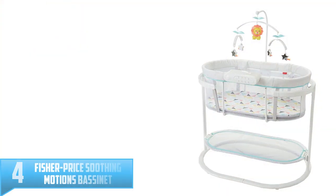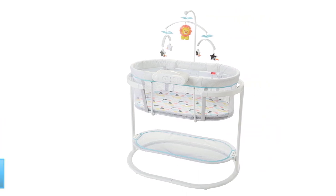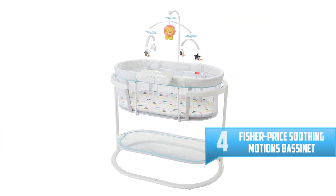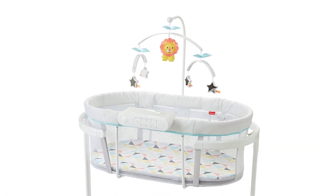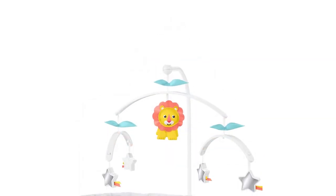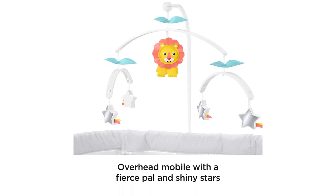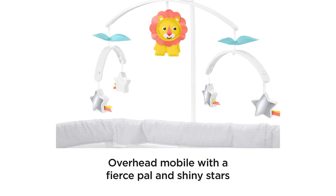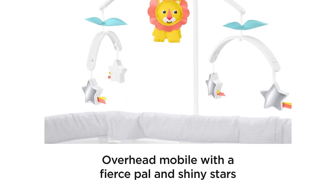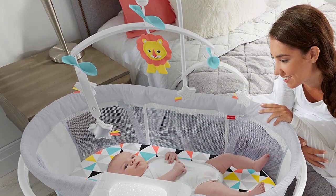Number 4: Fisher Price Soothing Motions Bassinet. Unless you want to spend all day rocking your baby, a bassinet that offers motions or vibrations is a lifesaver. The Fisher Price Soothing Motions Bassinet comes with a mobile and can be set for 30 minutes of vibrations, music, or sounds. Parents love that there's also a night mode with a nightlight that projects twinkling stars overhead, and you can also turn them off if it's distracting. The built-in storage tray in the bottom of the bassinet keeps essentials like diapers, binkies, and loveys close at hand.